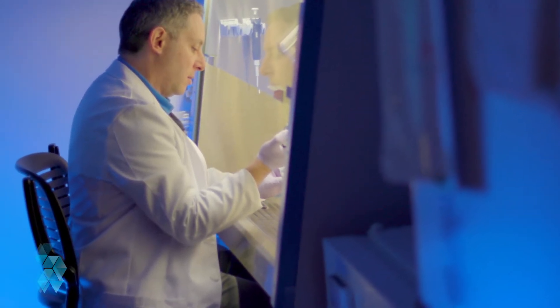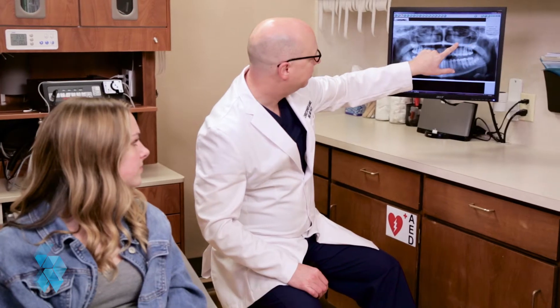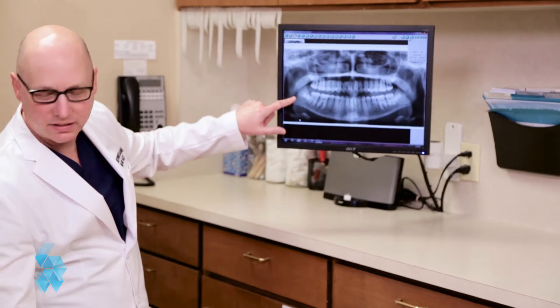The field of stem cell biology changes every month with breakthroughs. The goal is to use your own cells to repair, replace, and regenerate damaged tissue — God forbid you or your child need it. Wisdom teeth are a readily available source of those cells. Why throw them out?